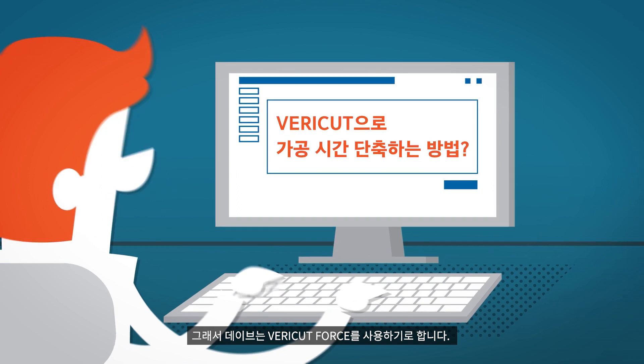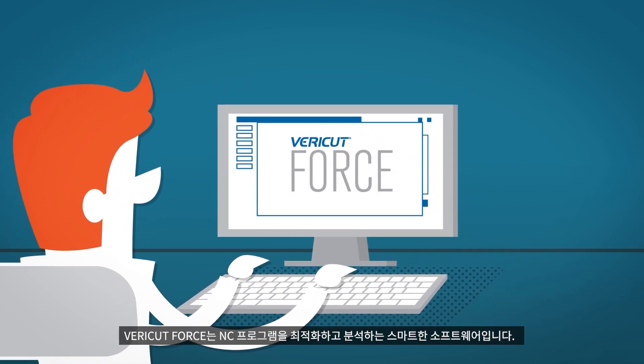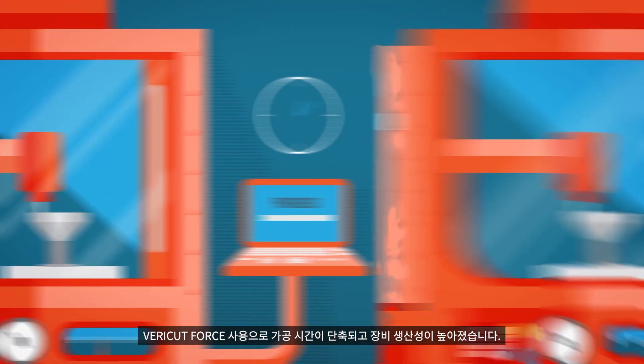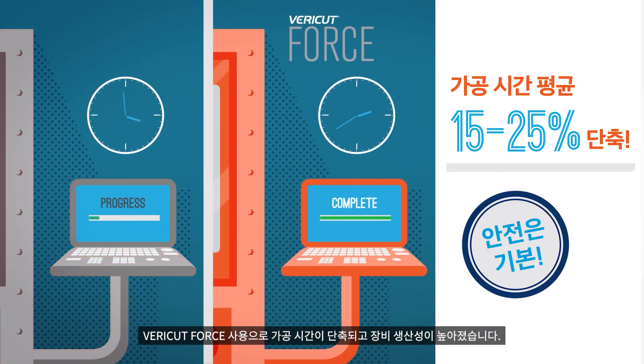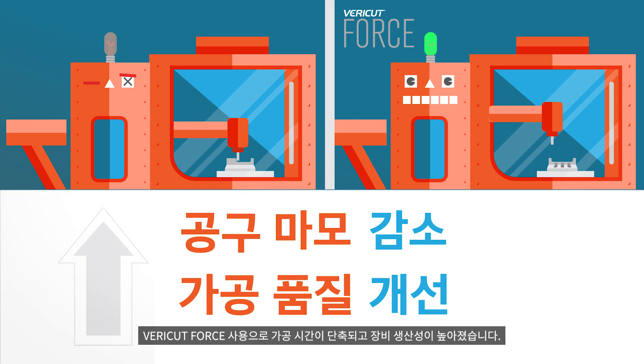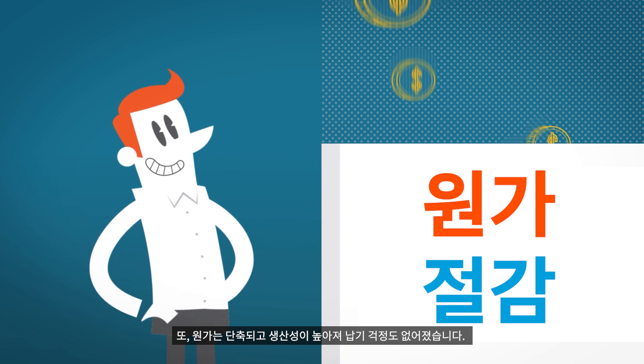All that changed when Dave learned about VeriCut Force. VeriCut Force is the industry standard for NC program optimization and analysis. Now Dave's productivity is through the roof. Parts are done faster, the machine's capacity is improved, and all that money saved on production time makes Dave look really good.